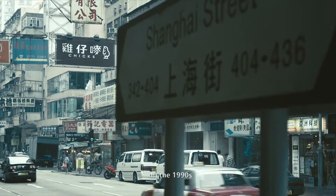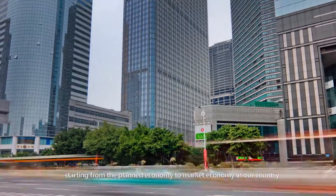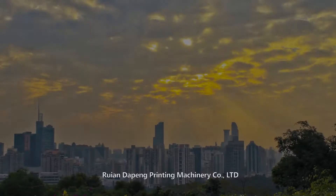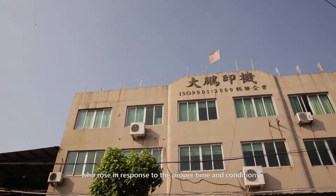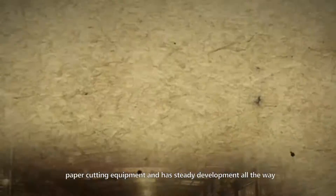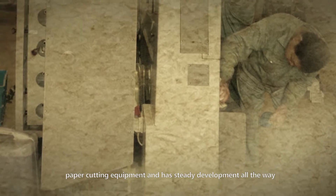In the 1990s, starting from the planned economy transitioning to a market economy in our country, the domestic printing and packaging industry rapidly developed. Our printing machinery company, rising in response to the proper time and conditions, is committed to researching and developing innovative paper-cutting equipment, and has pursued development ever since.